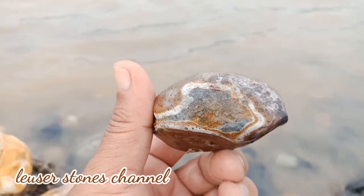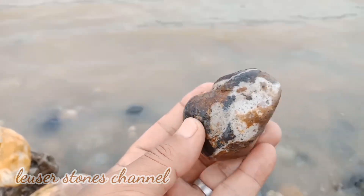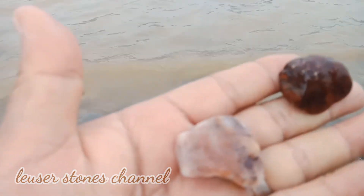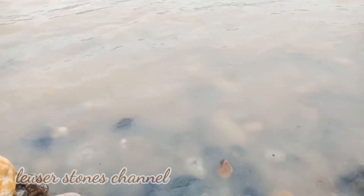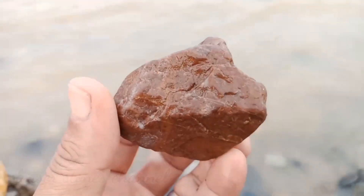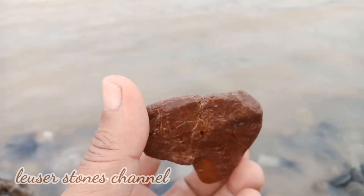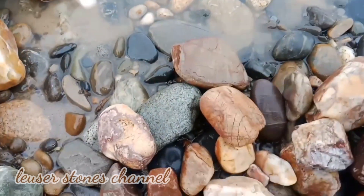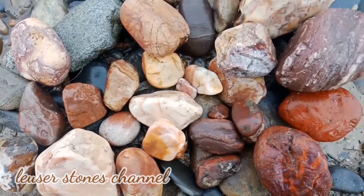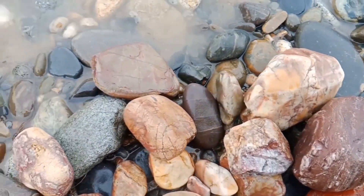Ini Hati Ayam yang bermotif. Ini ada dua batu tunggal, satu Hati Ayam. Sudah layaknya untuk dibuat dua baci. Inilah hasil sesi kedua, pengumpulan dan pencarian kita di lokasi ini.